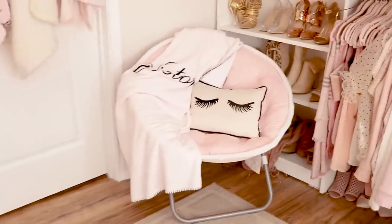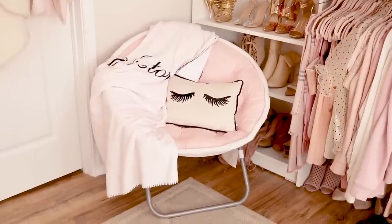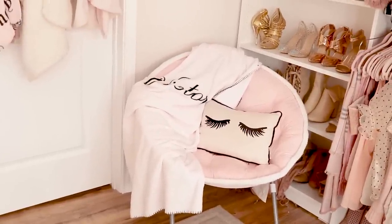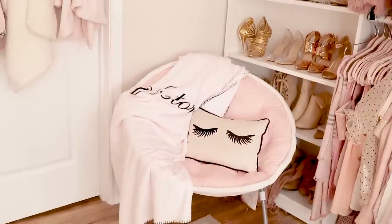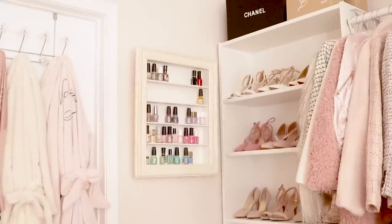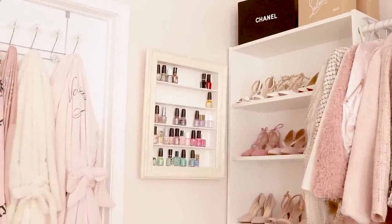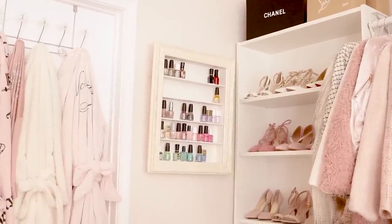Over this way, I have a circle chair. This was actually a Christmas gift and I just decided to put it here. I just have a little eyelash pillow and my Victoria's Secret throw blanket — that throw blanket is so cute and really warm and cozy. Right above that, I have my nail polish rack. This was actually a DIY — one of the very first DIYs here on my channel. I will link it down below, but don't get scared if I look really different because it was a very long time ago.